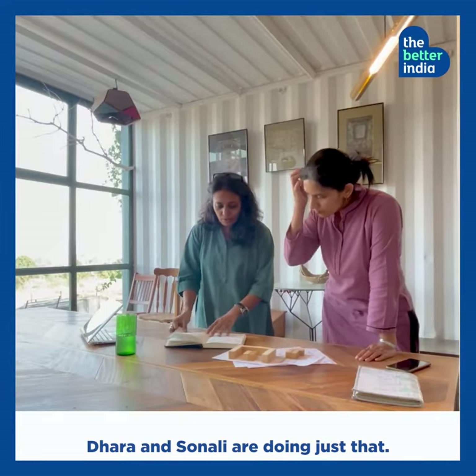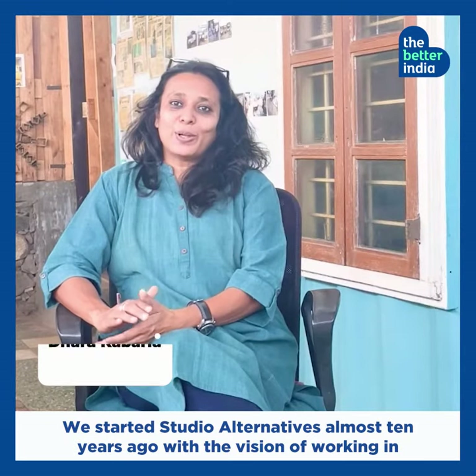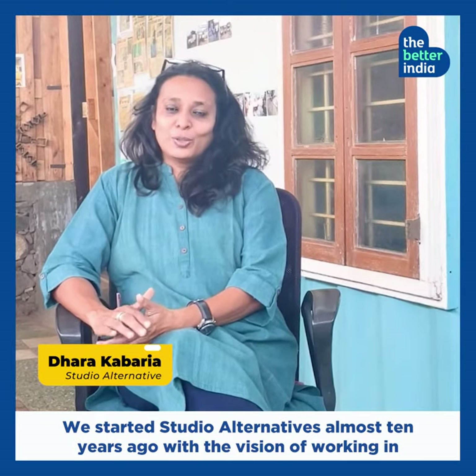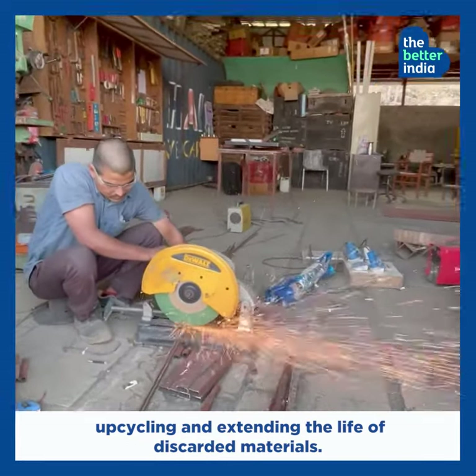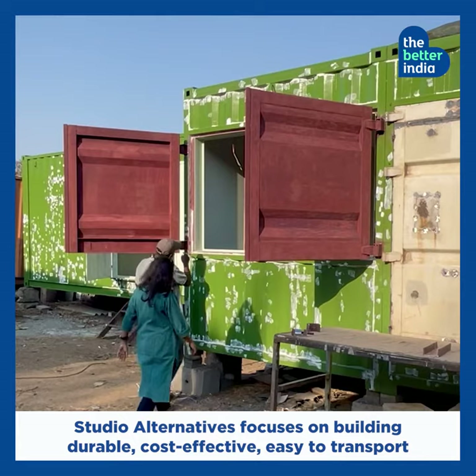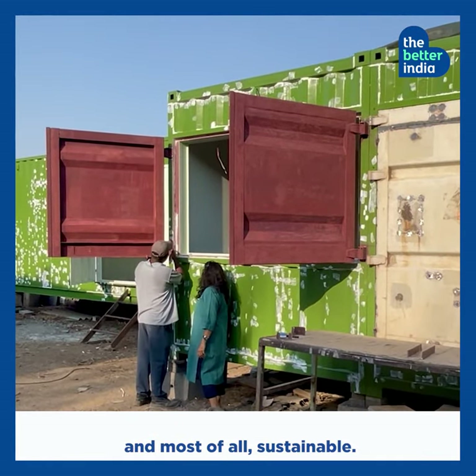Dharakabariya and Sonali are doing just that. We started Studio Alternatives almost 10 years ago with a vision to work in the area of upcycling and extending the life of discarded materials. Studio Alternatives focuses on building durable, cost-effective, easy to transport and most of all sustainable.